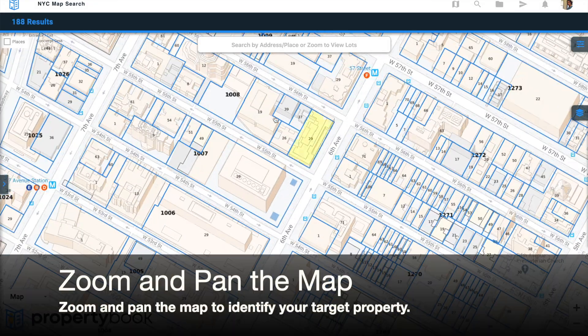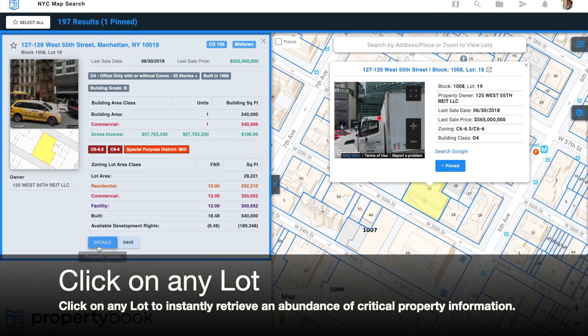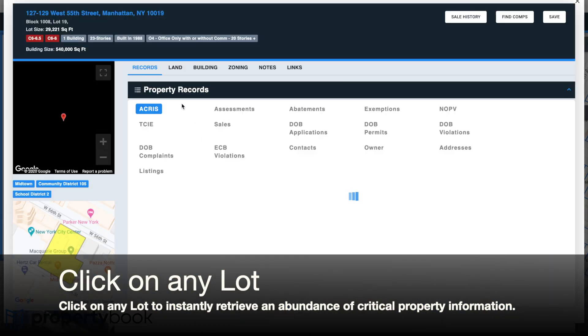Zoom and pan the map to identify your target property. Click on any lot to instantly retrieve an abundance of critical property information.